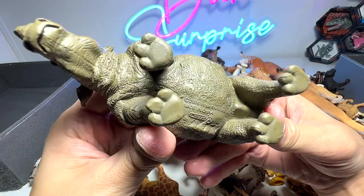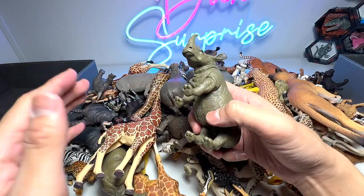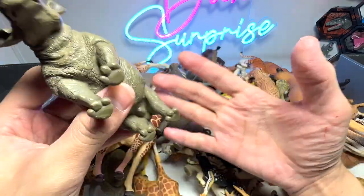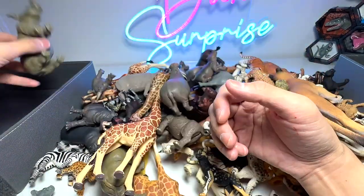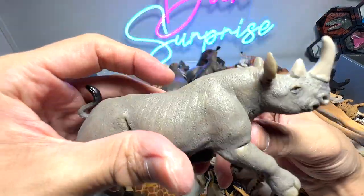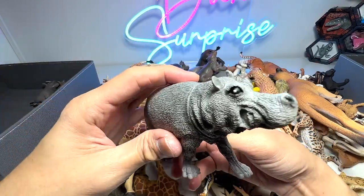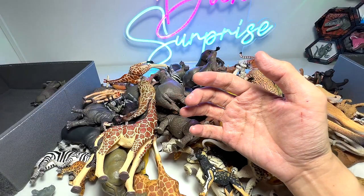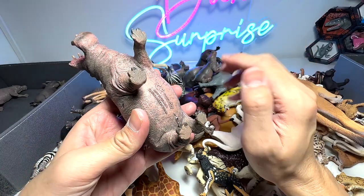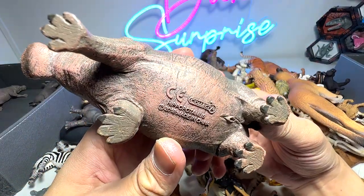And right here we have a rhinoceros, and this one is actually from Collectae. I think we do have quite a decent collection of rhinoceros. This one is from Collectae, and this one is a very nice one as well from Safari LTD — it's a black rhino. This is a hippopotamus. Of course, you guys know that hippopotamus are actually very, very dangerous creatures. They have actually killed more humans in Africa than lions. This hippopotamus here is a Collectae figure.